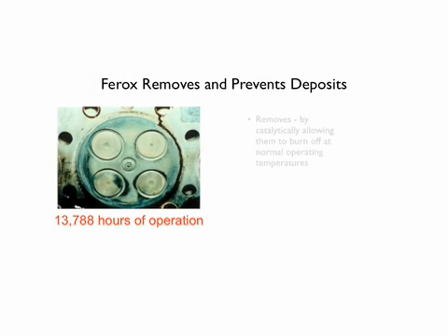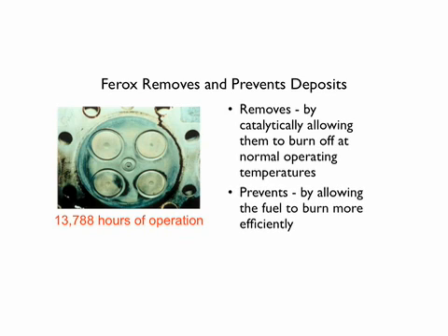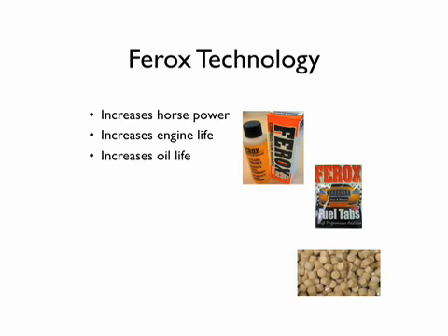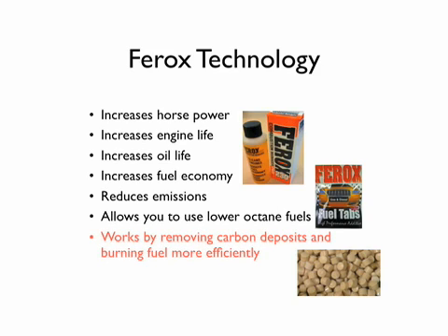Ferox removes deposits by catalytically allowing them to burn off at normal operating temperatures, and prevents them by allowing the fuel to burn more efficiently. Ferox technology, no matter the shape or form it's sold in, increases horsepower, engine life, oil life, and fuel economy, reduces emissions, and allows you to use lower octane fuels. This is all accomplished by removing hard carbon deposits and burning the fuel more efficiently.